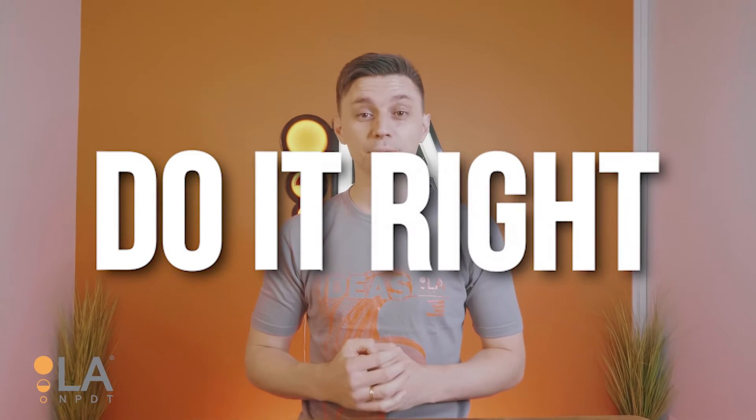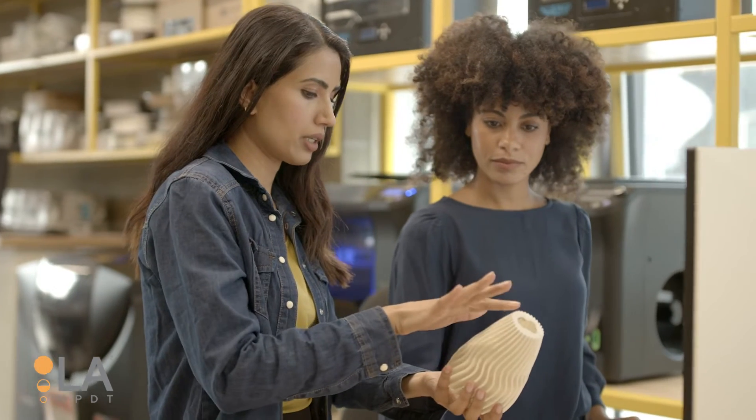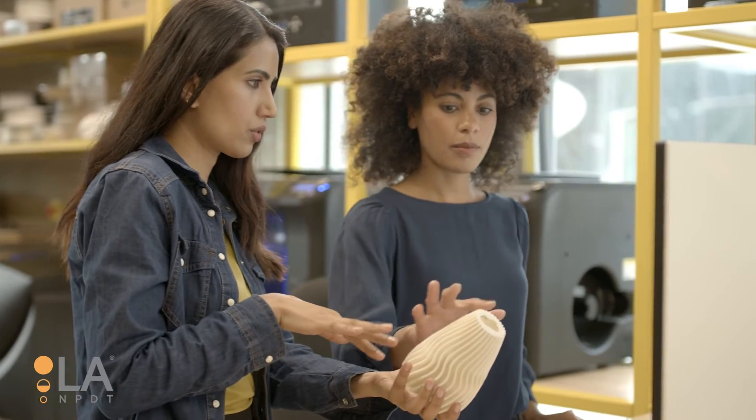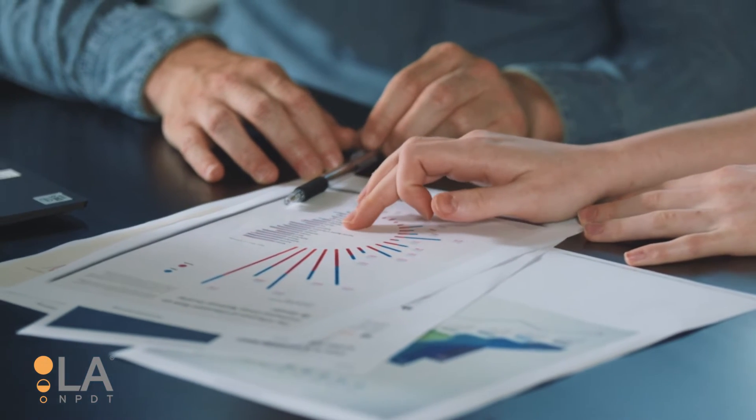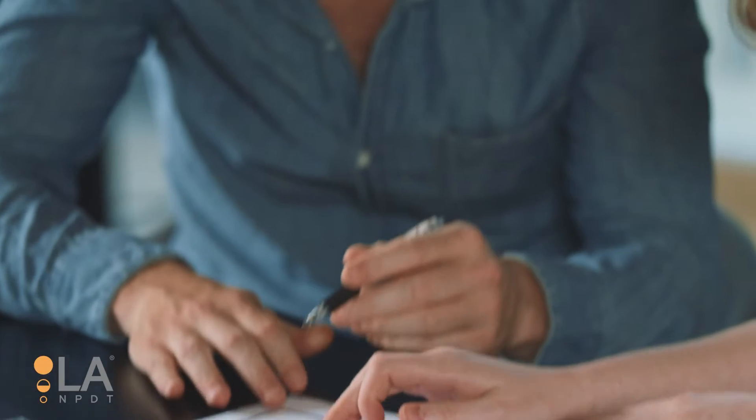Second, do it right. This means taking the time to do the research, develop your idea, and put together a product development plan before jumping into design and engineering. Don't be afraid to take time and write down everything on paper before jumping into the development process. This will save you lots of headaches down the road.